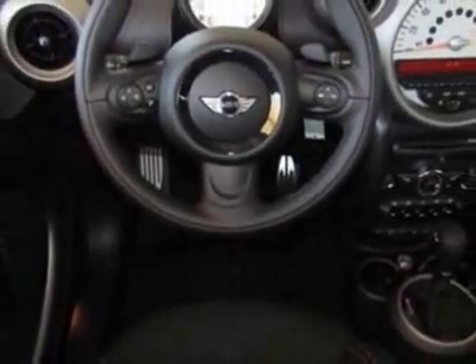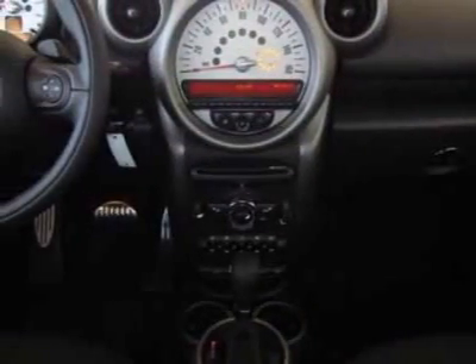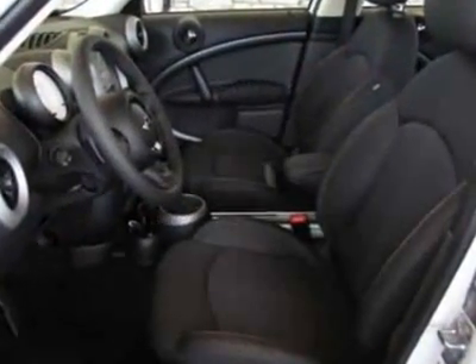Parallel cloth leather seat trim in the sport package. Call 800-410-1043 or email our friendly sales staff today to schedule a test drive.